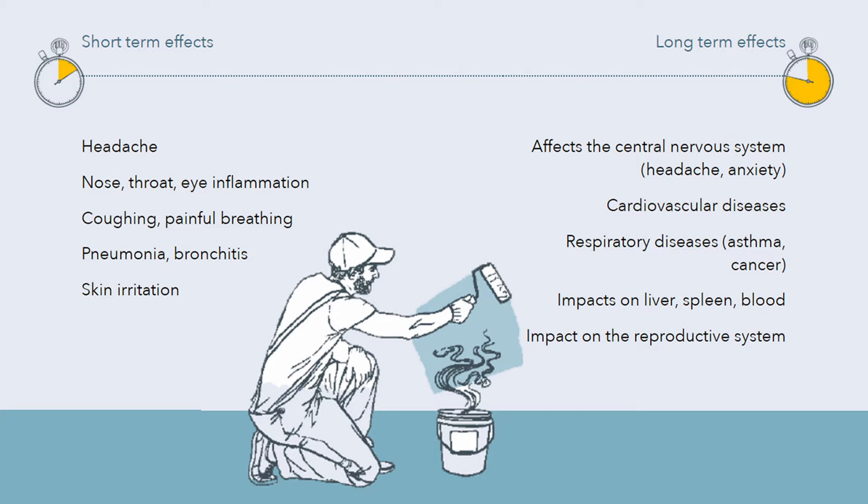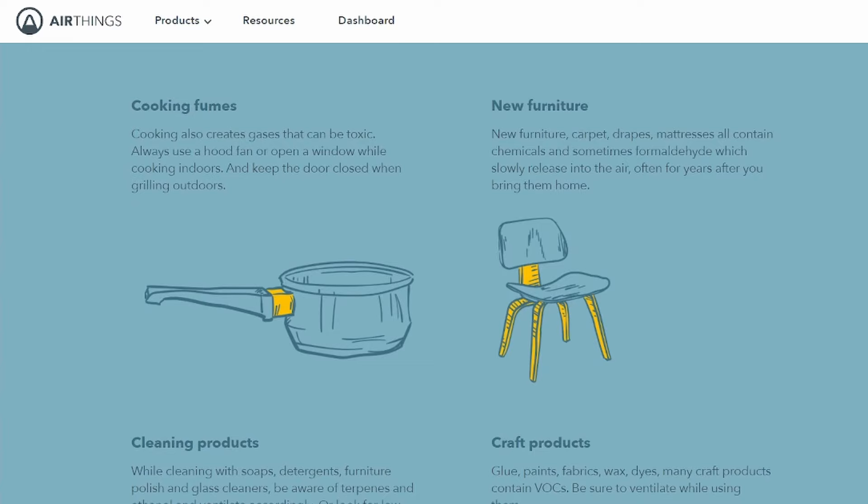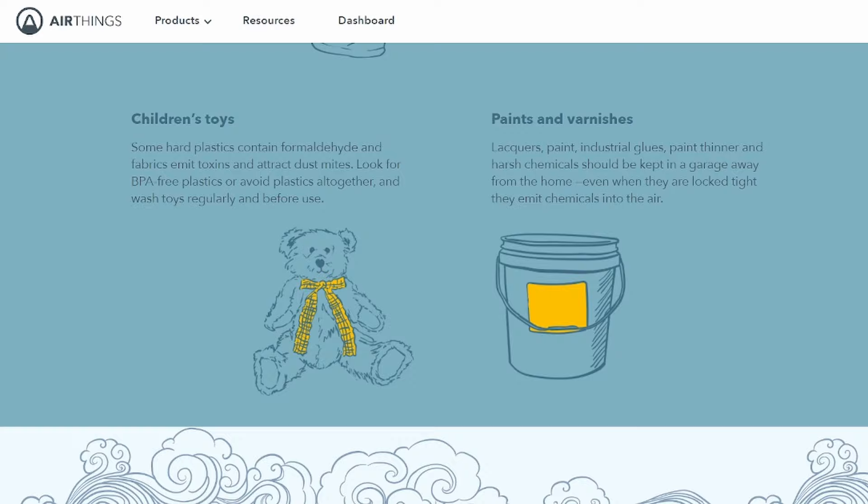In the long run, VOCs can affect the central nervous system, liver, spleen, blood and reproductive system. VOCs can be emitted from candles, fragrances, new furniture, cleaning products, glue, children's toys and paints. The device can't detect a natural gas leak but it will show a spike in VOC levels, and it also detects formaldehyde in its total VOC reading. AirThings uses a metal oxide based sensor with a sensitive layer that reacts to chemicals by adsorption. The sensor reacts to most VOCs but can't differentiate between the good and bad VOCs or the different types.